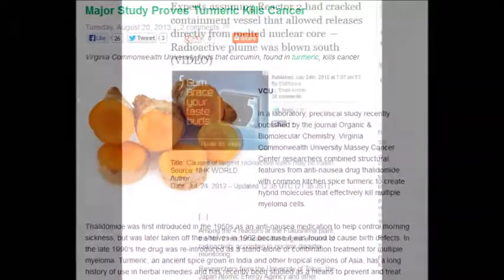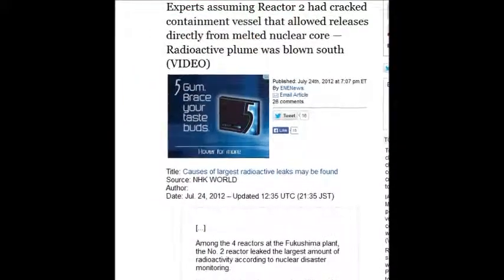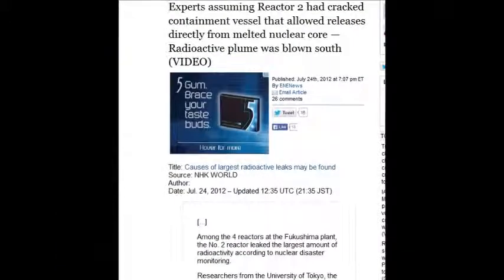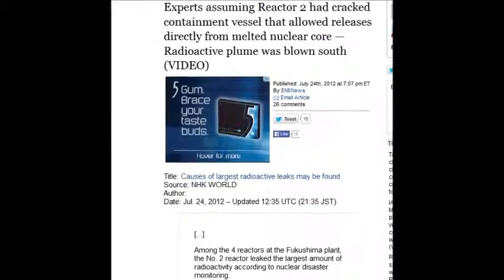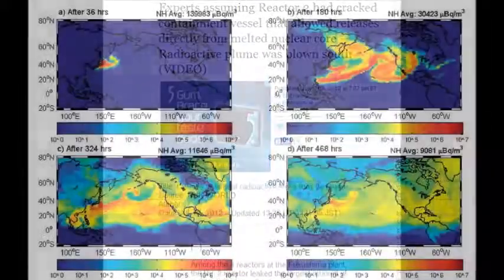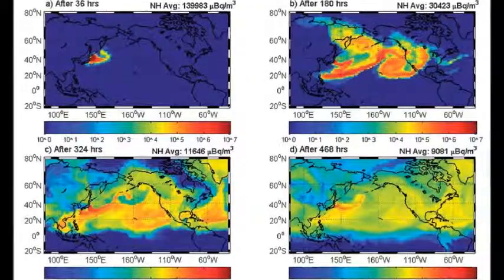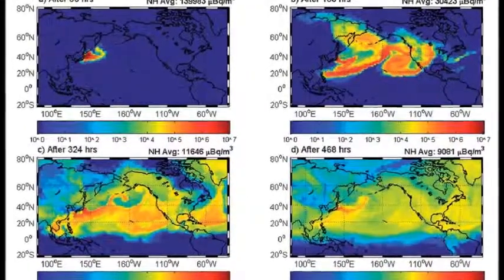Experts are assuming Unit 2 on July 24, 2012 had cracked its containment vessel, allowing releases directly from the melted nuclear core. The radioactive plume was blown south. You've got to realize this also goes up into the atmosphere, into the jet streams, and comes across the Pacific in about three days.